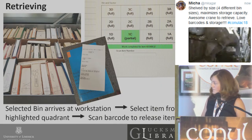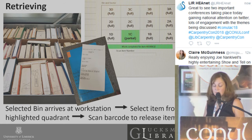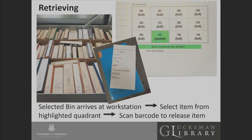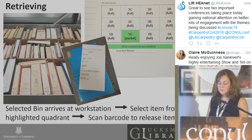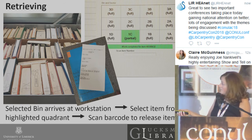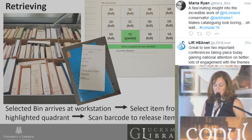In terms of retrieving: an item is requested at the catalogue, and an email is sent to the information desk team to alert staff. An alert is then sent to the crane, which selects the bin containing the required item. The bin travels down the aisle on the crane and is delivered to one of the workstations, where the system highlights which sector of the bin contains the item. A member of staff retrieves the item using the last two digits of the book barcode written on top. The item is scanned to release it from the bin, a receipt is printed out, and the item is taken to the information desk for collection by the user.